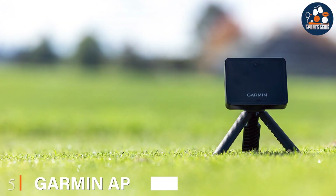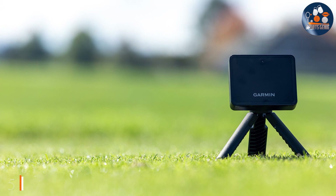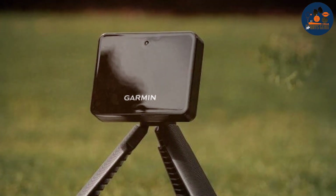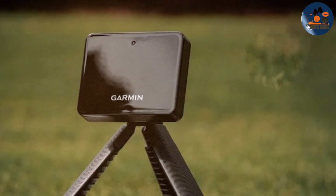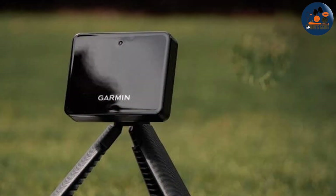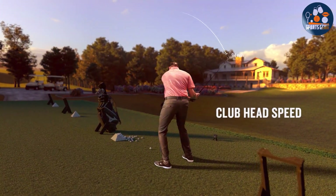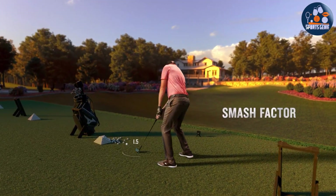Number 5. Garmin Approach R10 is a game-changer for golf enthusiasts seeking professional-grade analytics without the hefty price tag. This compact and portable launch monitor stands out with its sleek design and robust build, ensuring durability and ease of use wherever you choose to practice. Its high-quality sensors and advanced radar technology offer precise measurements on a variety of metrics, including ball speed, launch angle, and spin, making it an invaluable tool for improving your game.